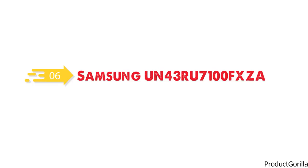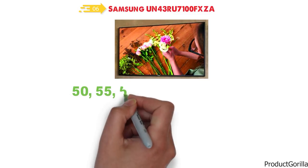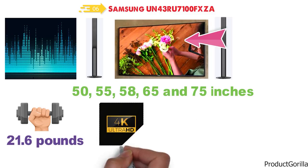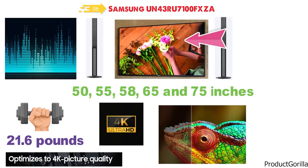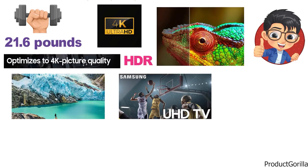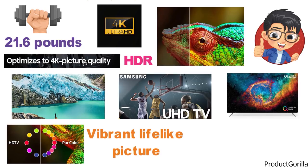At number 6 we have the Samsung UN43RU7100FXZA. Although we are focusing on the 43-inch model here, you can also get this TV in 50, 55, 58, 65, and 75 inches. It's also possible to combine the TV with various compatible soundbars to get amazing audio. The TV weighs around 21.6 pounds but this varies with size. This TV comes with a powerful 4K Ultra HD processor that optimizes performance, giving you fantastic picture quality and upscaling every show, scene, and season to the best 4K quality. With HDR, the TV enhances detail on your screen for true lifelike images, and with more shades of color, you'll get more detail than other standard HD TVs. The Samsung TV has Pure Color, which provides millions of shades of color for a vibrant lifelike picture.